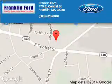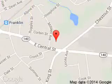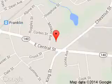Great quality at a great price. Call or click to contact us today. Franklin Ford is dedicated to doing everything possible to ensure that the experience you have selecting your next vehicle is a pleasant one. We are located at 175 East Central Street, Franklin, Massachusetts, 02038. Thank you.